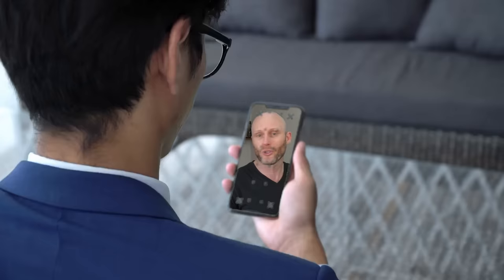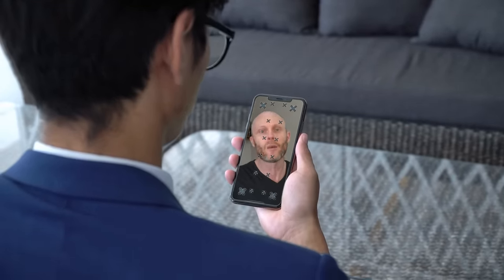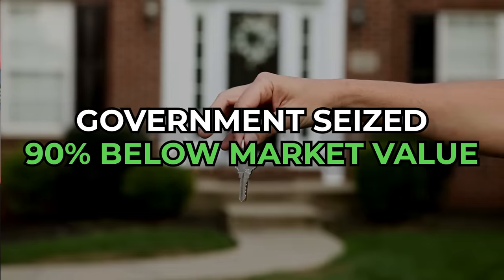So you ever wonder when you watch those shows or those commercials, like where do they find these properties? In this video, watch to the end and I'm going to show you exactly some property that's available today — government seized, up to 90% below market value.